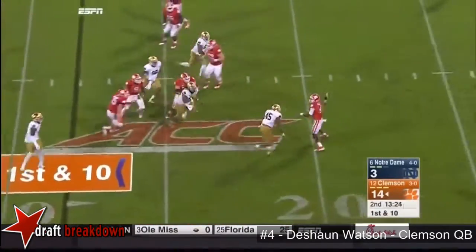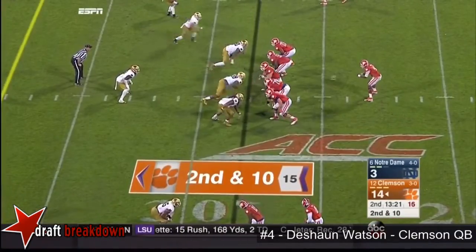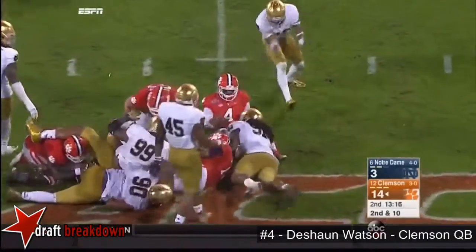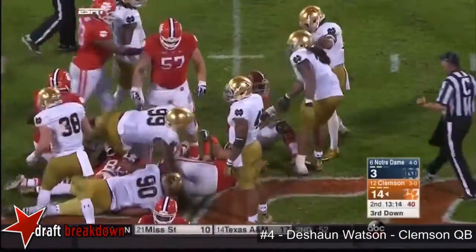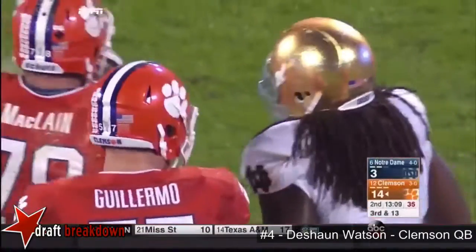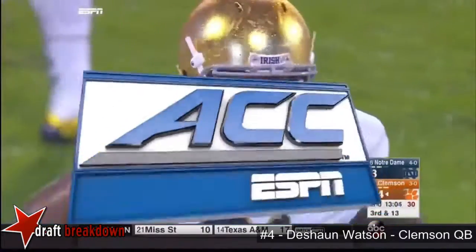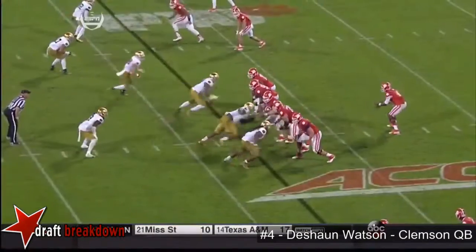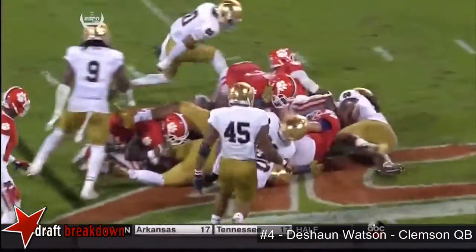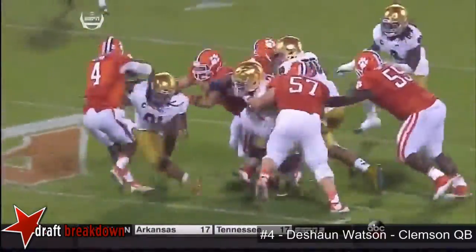Watson looking to run now — he'll backpedal and just lob it out of bounds. Empty backfield and it was a design run all the way, but big Sheldon Day wouldn't let the quarterback get away. Third and long. They're bringing a lot of linebacker pressure — that's one of the things they came in feeling they had to do. It's a staple: Brian Van Gorder tries to turn Joe Schmidt loose, and also lets Jalen Smith kind of clean it up. Jalen Smith is starting to spy Deshaun Watson.